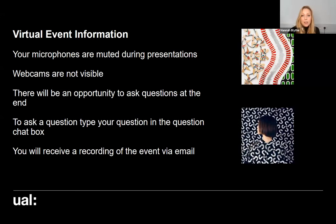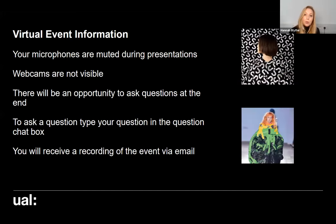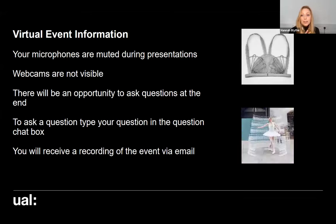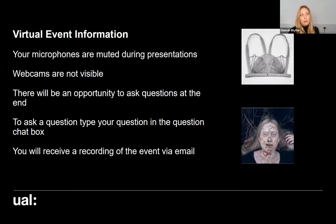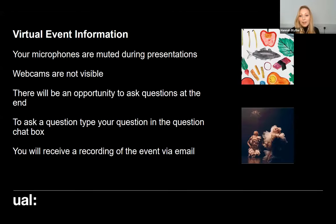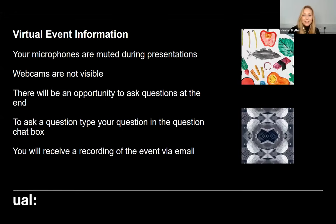I will also be sending you a follow-up email after the event, which will include a link to a recording of today's session, as well as any resources and things we've signposted in the presentations. I can link to those in that email so you'll have everything in one place for your reference. Shall I kick off with a little bit about Camberwell and what it's like to study with us?